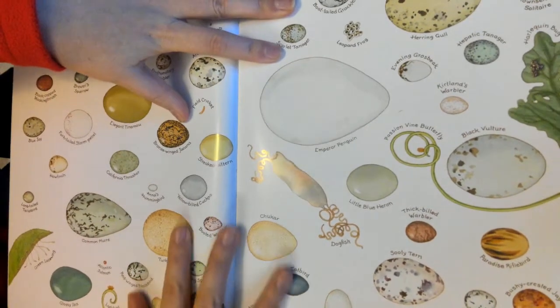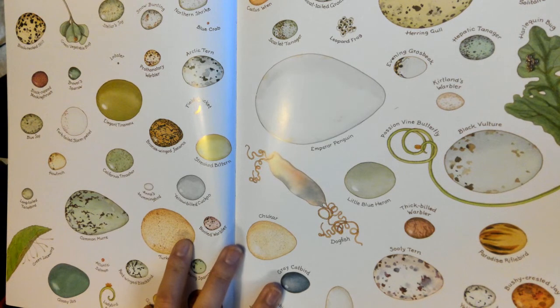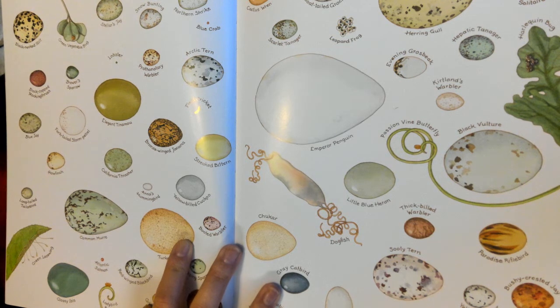So I'm going to display these eggs for you. I want you guys to look at the different eggs. I don't want you to read all the labels, but if you have any questions, you can ask.